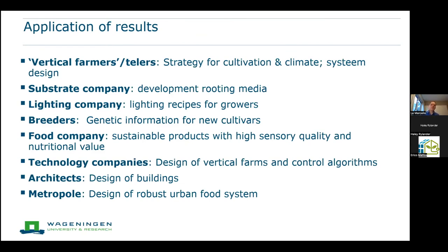The diverse companies in Sky High include vertical farmers who can directly apply results, substrate companies developing new rooting media, lighting companies advising growers and developing new LEDs, breeders focusing on genetic targets, food companies learning how to use vertically farmed products, technology companies designing vertical farms and control algorithms, and even an architect and the municipality of Amsterdam exploring how to integrate vertical farming into urban areas.